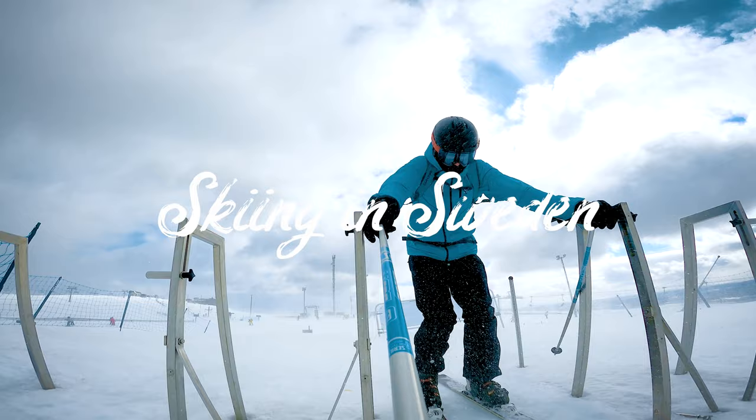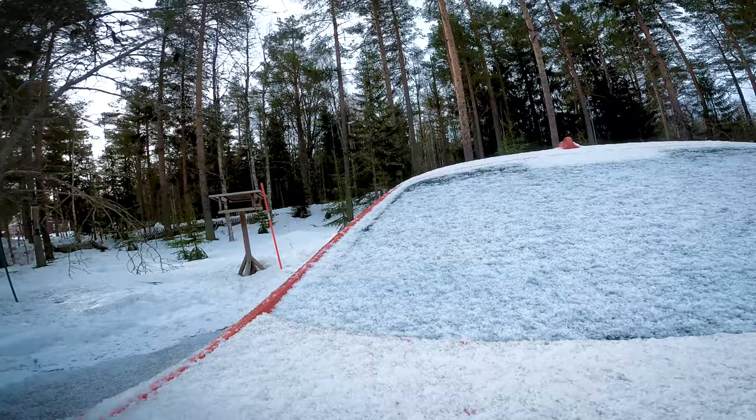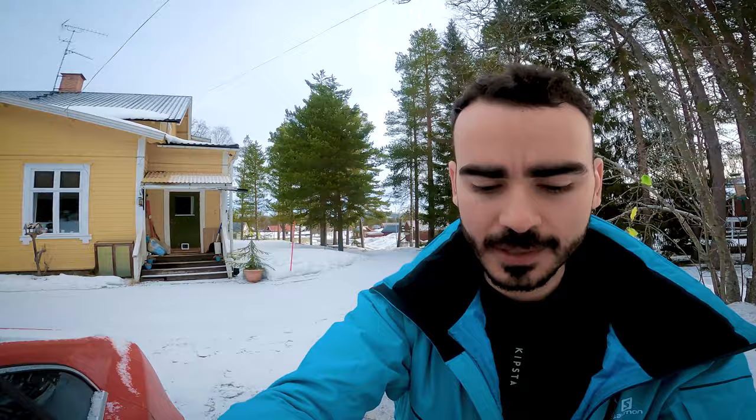Good morning! I've been sleeping here in tourist garden in Sarna, and it looks like we have a very thin layer of snow from last night. I hope we have a very nice skiing today. I have a 30-minute drive now to Idre Fjäll — let's go, it's time to drive!